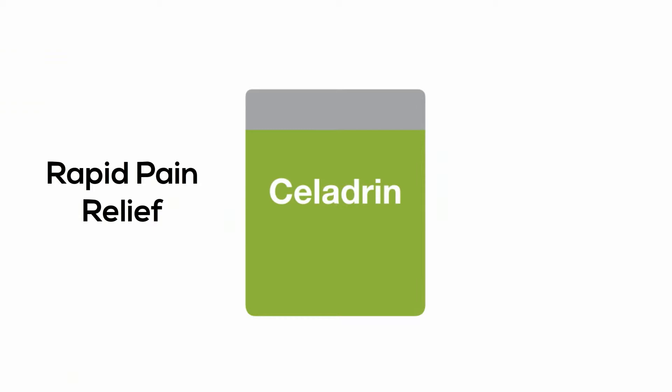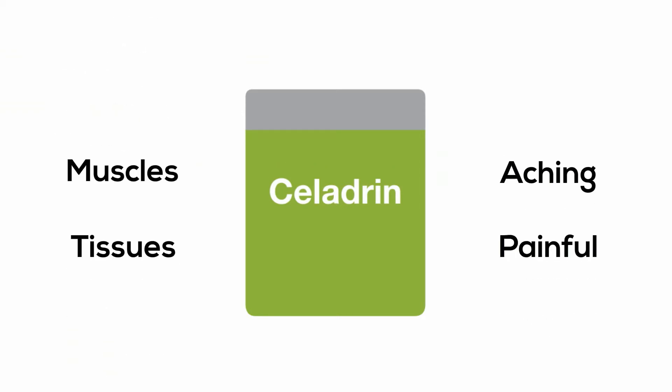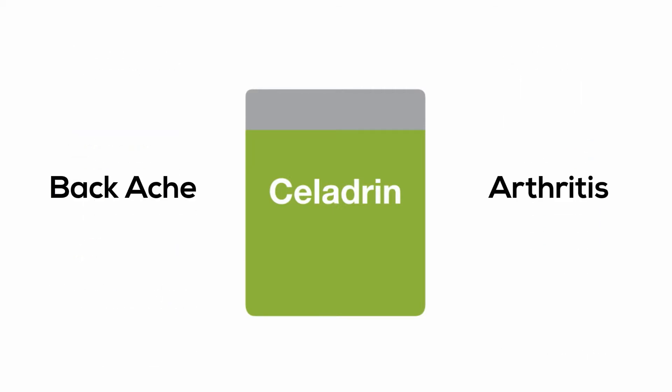Celedrin offers rapid pain relief for aching, painful joints, muscles, and tissues, as well as temporary relief of minor aches and pains associated with simple backache, arthritis, strains, bruises, and sprains.